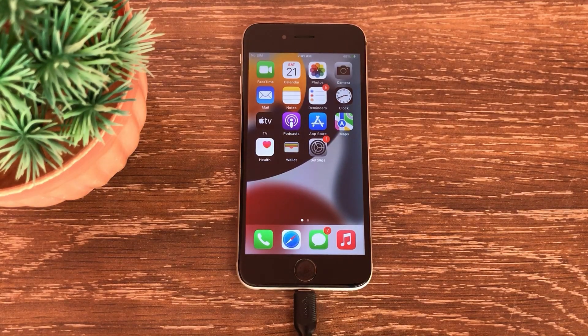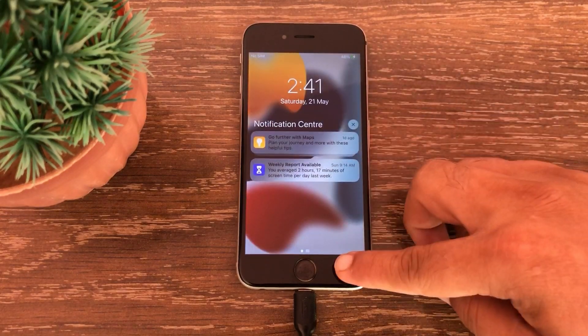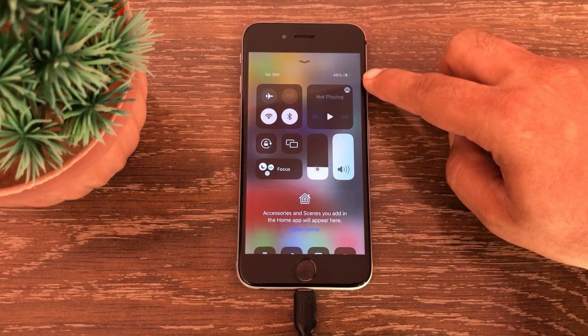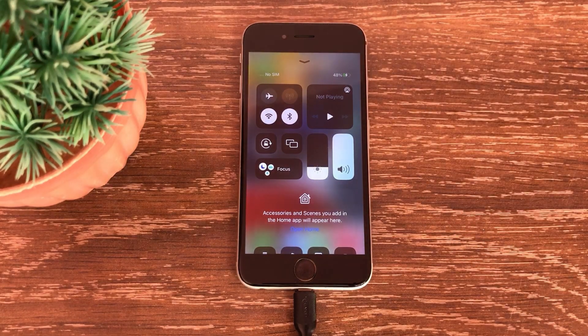Assalamualaikum, what's up guys, welcome back to another video. In this video we will see how to fix iPhone showing charging but battery percentage not increasing on iOS.